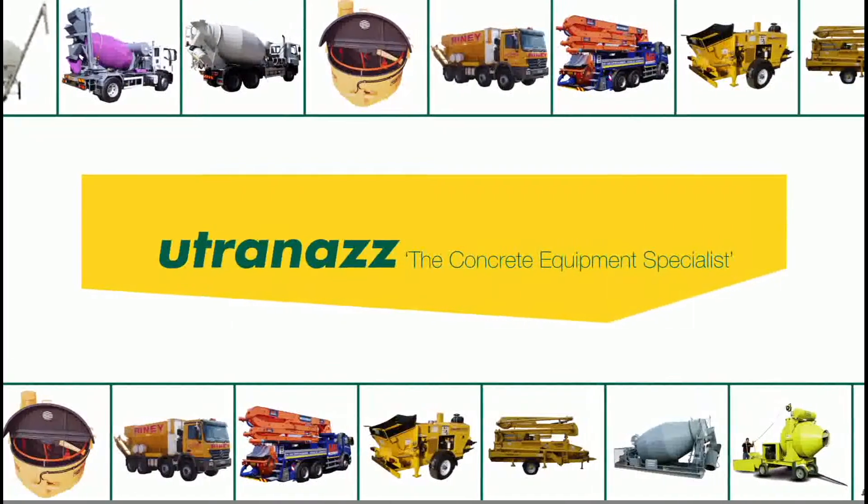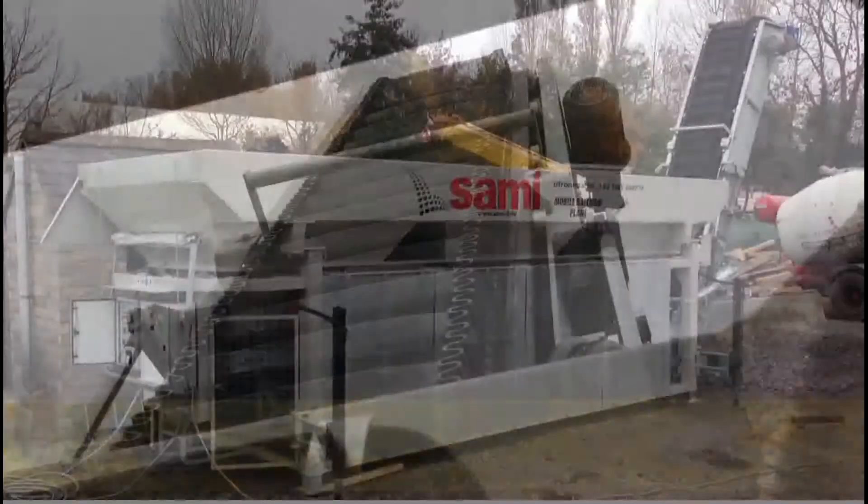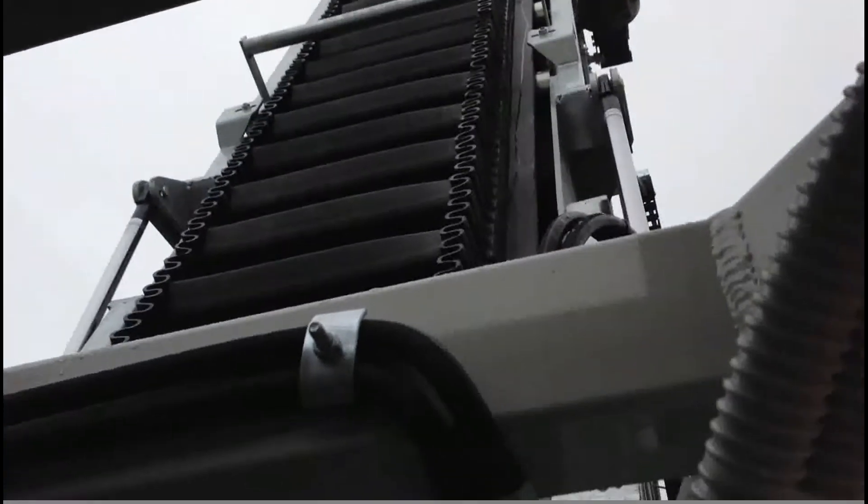Welcome to the Utrinas Group, and for sale a new SAMI T3SS 3-bin dry batch plant. The T3SS has an increased output capacity compared to its sibling the T3S, with a maximum theoretical output of 60m³ per hour.